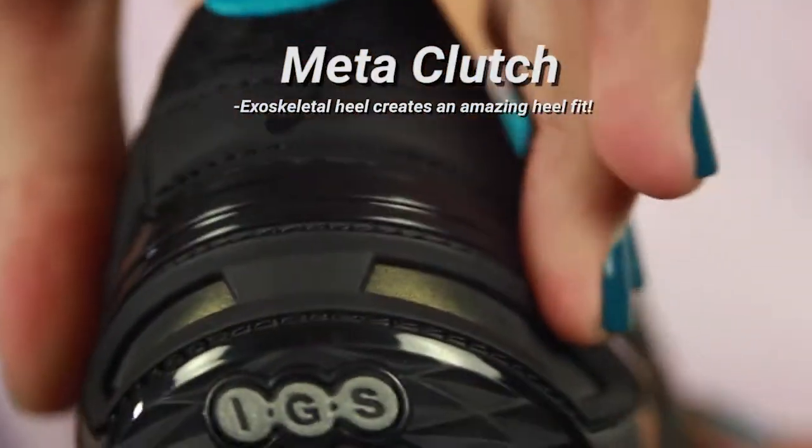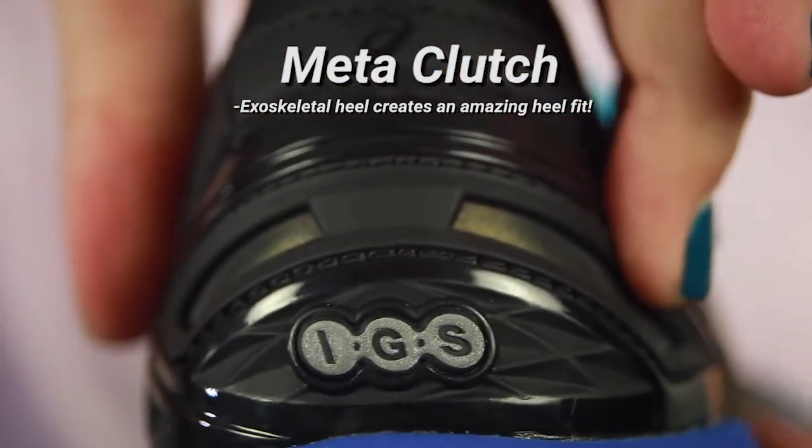Moving on to the heel, it has a meta clutch exoskeletal heel counter. It's a mouthful, but basically all you need to know is it's going to keep your heel locked in so there's no moving around.